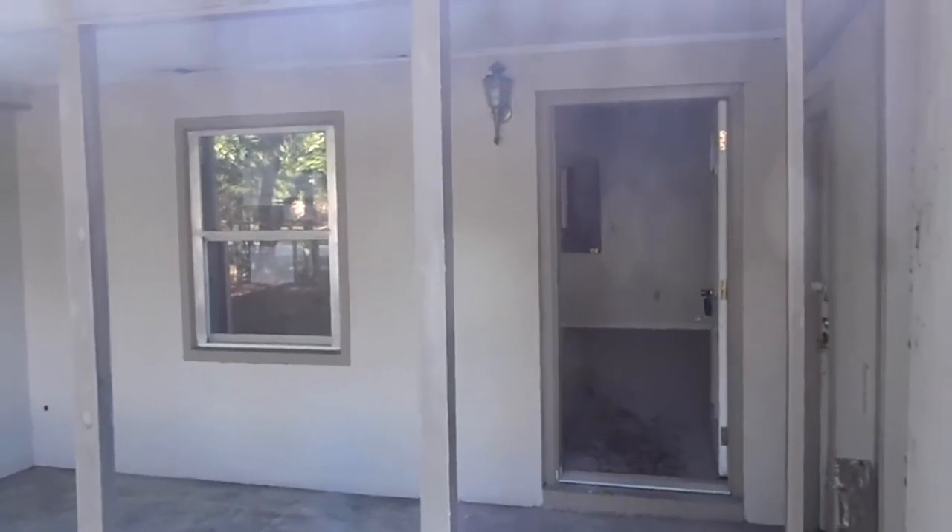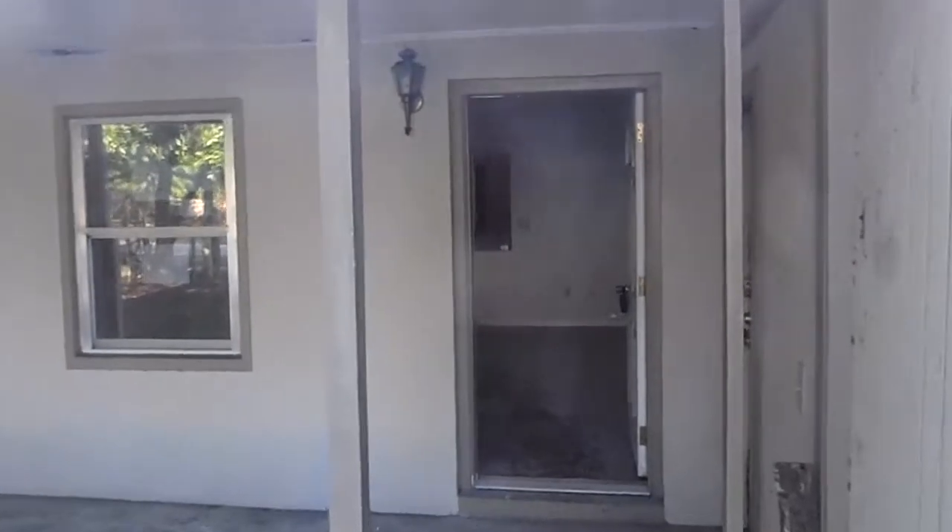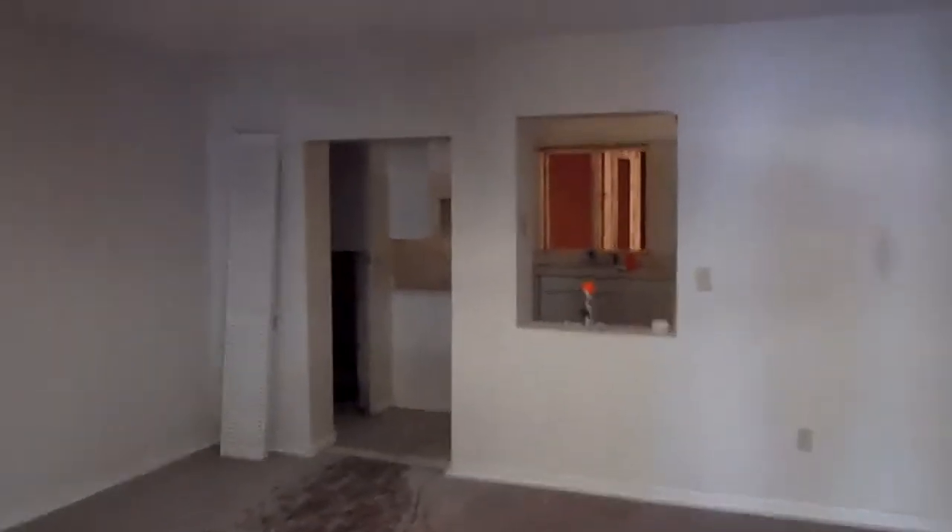All right, here we are outside of 3531 Peach. We'll move inside and take a look around. We've completed the demo phase and we've begun the framing phase for our new bedroom. We'll walk through there.